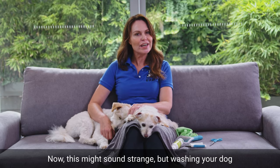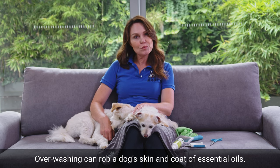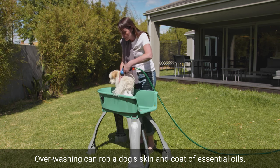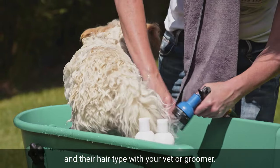Now this might sound strange, but washing your dog when it's dirty is not always the right thing to do. Over washing can rob a dog's skin and coat of essential oils, so check what's recommended for your dog's breed and their hair type with your vet or groomer.